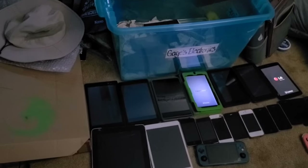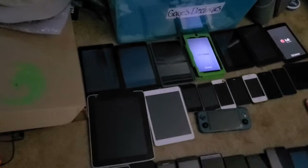Next are the Apple devices. I have quite a few of them and I've only gained one addition since April, but let's go over them.